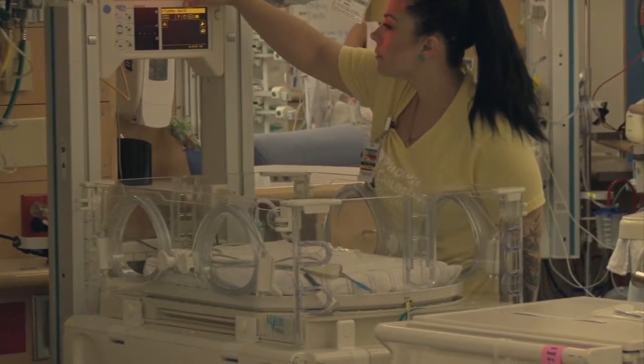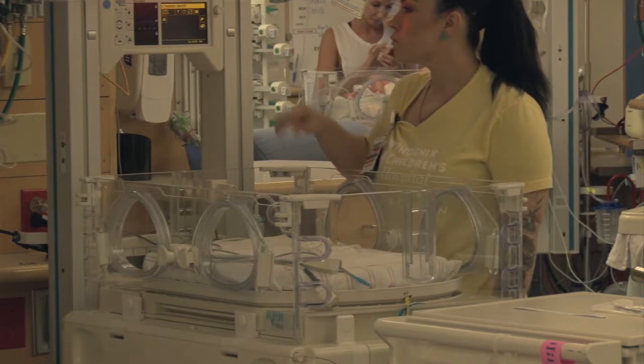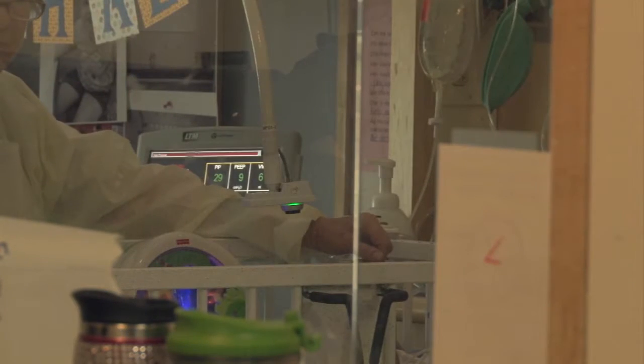Today I went over to Phoenix Children's Hospital where these new cameras are being used, to see how it's bringing families closer together during difficult times. The NICU is filled with a constant stream of nurses, cries and sirens, and also stress and anxiety for families and parents who feel hopeless because they can't hold their newborns.